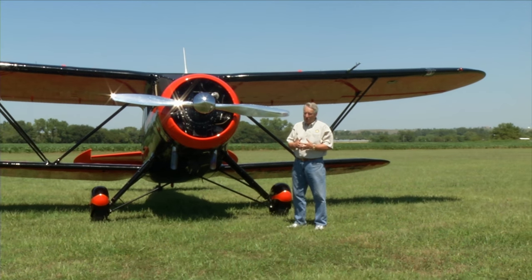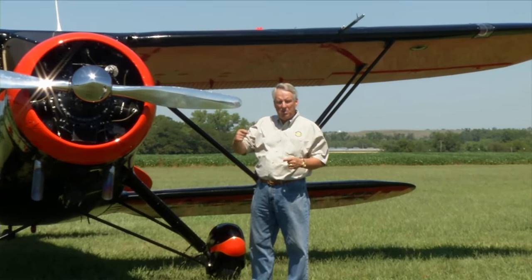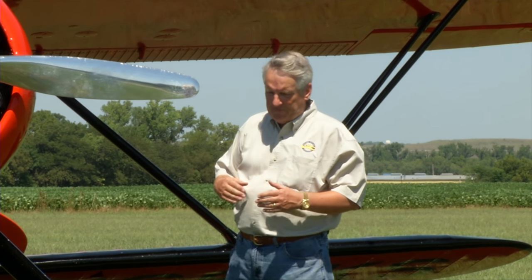We strive to keep this aircraft as original as possible when we did the restoration. When we got the airplane, it was a metallic green and red, painted like a newer model Waco. A lot of antique airplanes get repainted that way, but I personally think it's the best choice to take them back as original as possible.